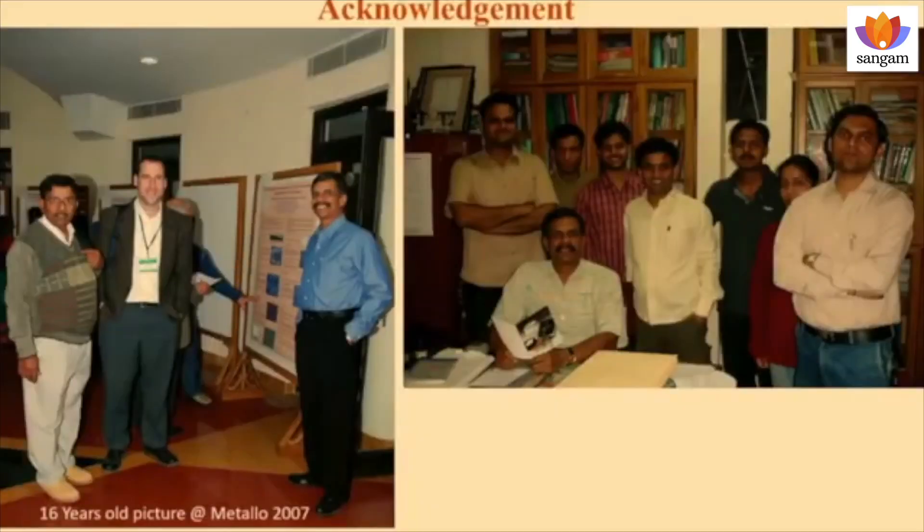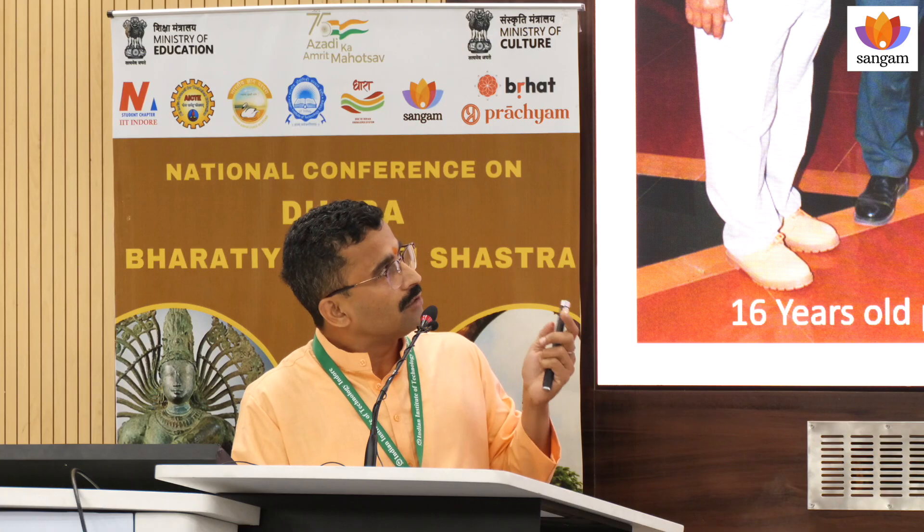First of all, I would like to acknowledge my supervisor, Professor Arbala Subramanyam, under whom I worked during my M-TIC and part of this presentation, having that work. And I would like to acknowledge my lab mates at that time, in 2008.